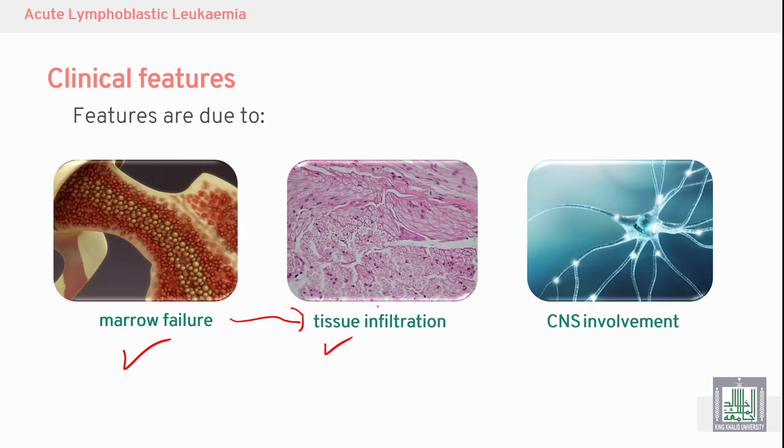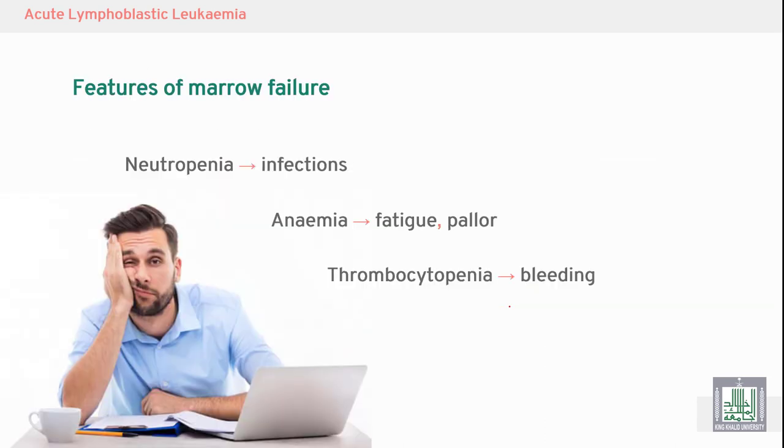This process is called tissue infiltration, affecting the spleen, liver, skin, and CNS. Regarding the features of marrow failure, in acute lymphoblastic leukemia the marrow cannot produce normal white blood cells, especially neutrophils, resulting in neutropenia.